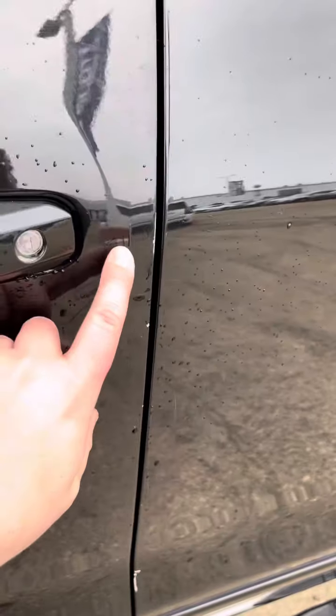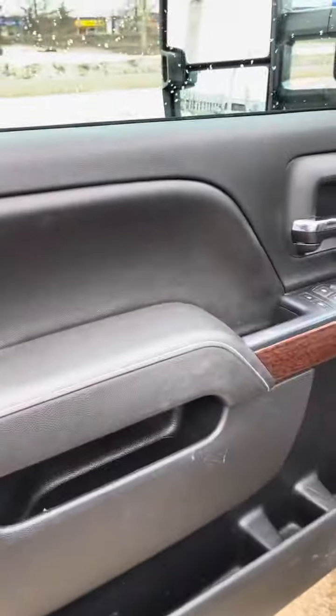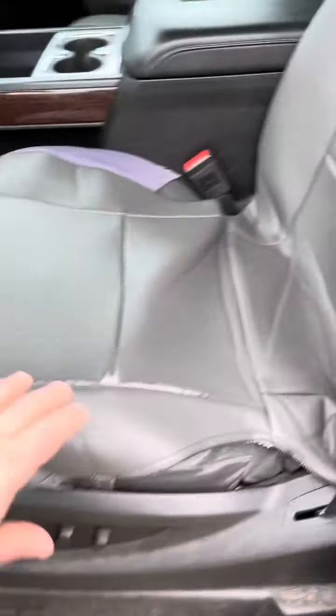There's a little nick there, and then there's that kind of crease I was talking about. We still need to detail the truck, so don't mind the mess right here — we're going to get that all cleaned up.